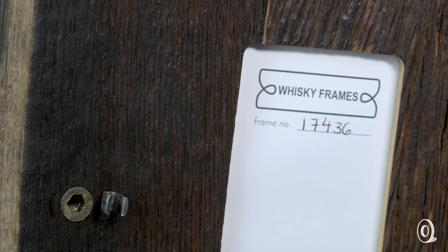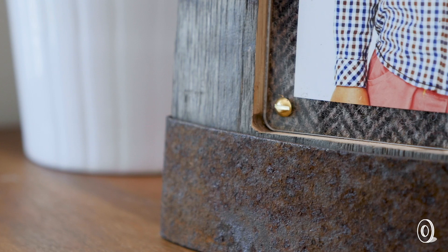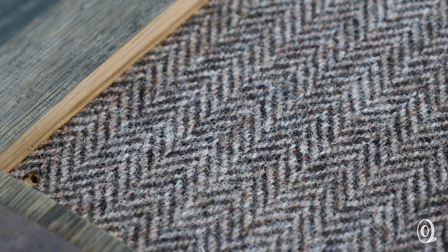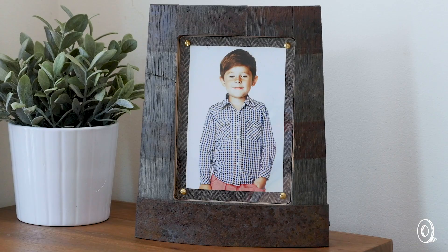Each frame is numbered so you can trace it back to its barrel origins. The authentic highland flair of the frames goes even deeper with traditional Harris Tweed that's made entirely on the Outer Hebrides Islands, where they do everything from wool harvesting to spinning, dyeing, and hand weaving.